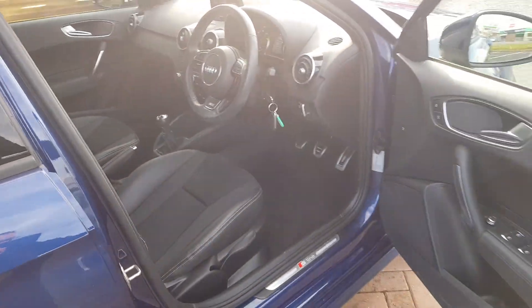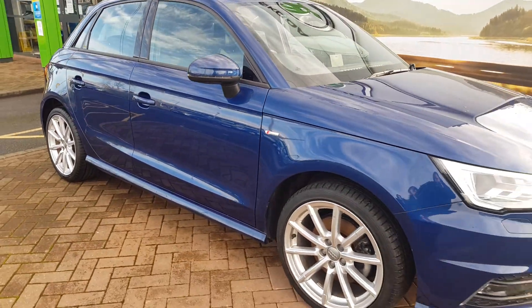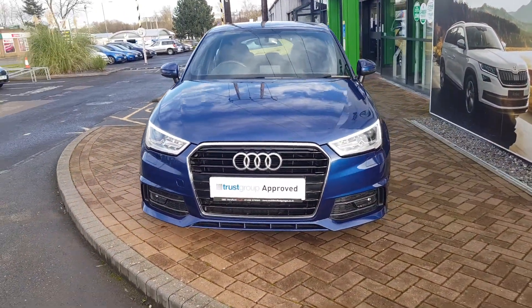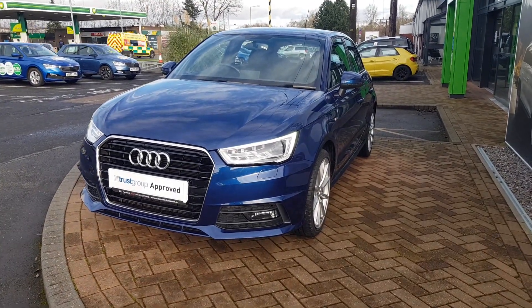That's just a very small preview of what this lovely A1 S-Line has to offer. To find out even more about this gorgeous small hatchback, call the sales team on 01527 888 388, or alternatively please submit your enquiry online.